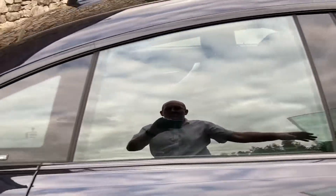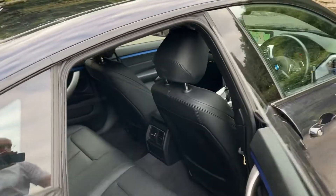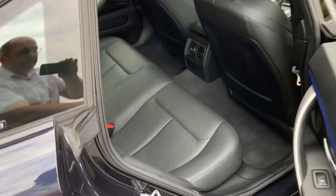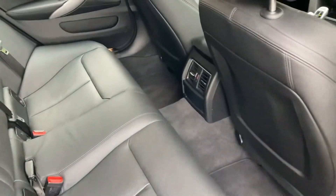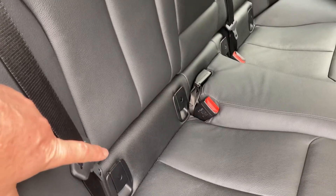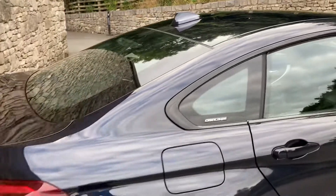Being a Grand Coupe, you get the frameless windows which look very sporty, but you also get these extra rear doors and loads of room in the back — it's a very practical car. You've got three seat belts across the back, and the two outer seats have got ISOFIX.